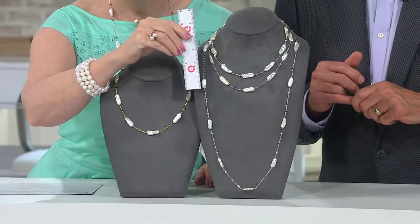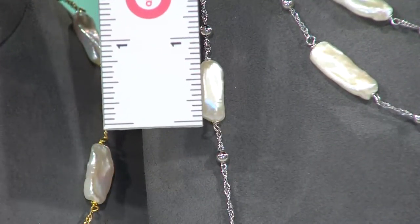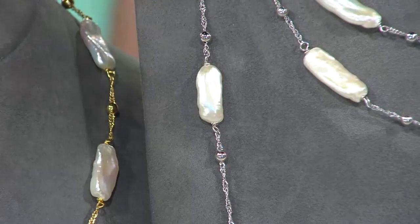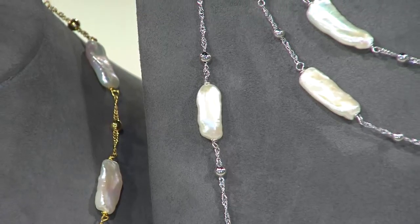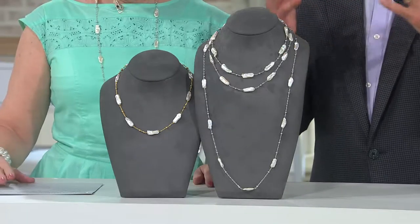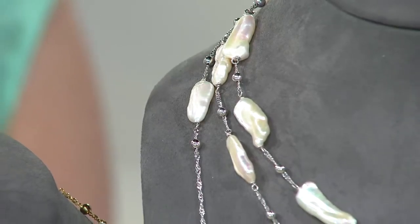I truly doubt that anybody who sees this on you is going to actually understand that these are cultured pearls. These are some of my all-time favorite pearls because the light here is so not doing them justice — they're so bright. The play of color in these pearls is astounding.